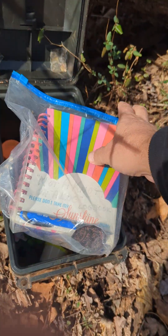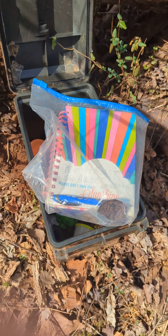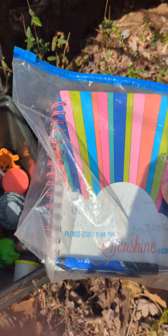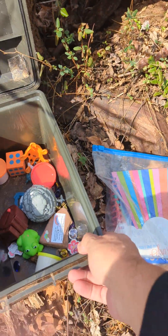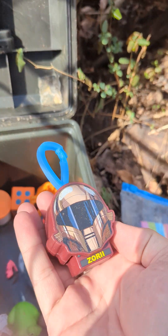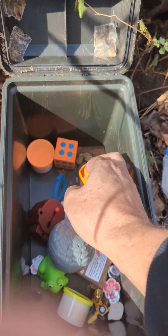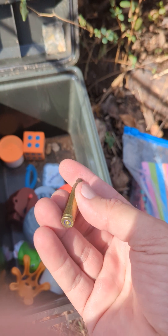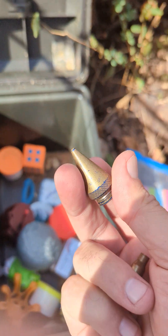This is a logbook. You log in, you put your sign-in with your username or whatever — just put it so it says you were here, you found it. And then you can leave stuff in here, you can take stuff. That's kind of cool. Nice little key thing there. A lot of kids love this stuff. Oh, I don't know if that should be in here — that's a spent round, but it's brass.